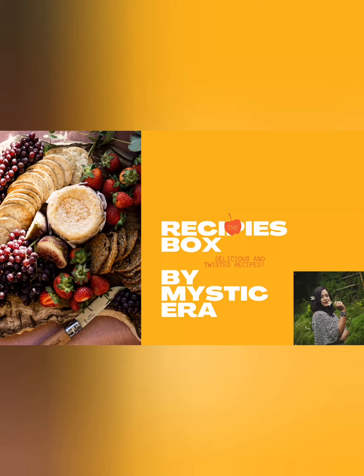Hello everyone, today I am here with a new video concept — Recipes Box — and one recipe of hog plum, which is also known as lapsi. So let's get started.